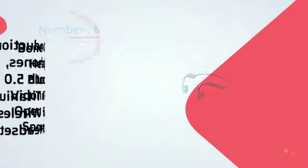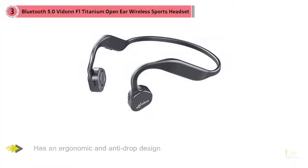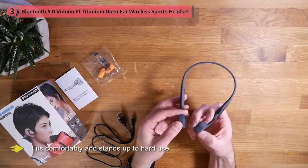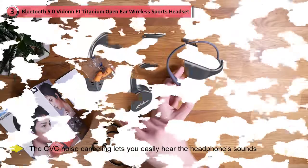Number three: bone conduction headphones Bluetooth 5.0 — the Vidon F1 Titanium open ear wireless sports headset. If you're a hardcore sports and workout enthusiast, you want your headphones to stay in place during squats, sit-ups, or on the elliptical machine. The Vidon F1 Titanium sports headset has an ergonomic anti-drop design with a titanium wraparound that fits comfortably and stands up to hard use.